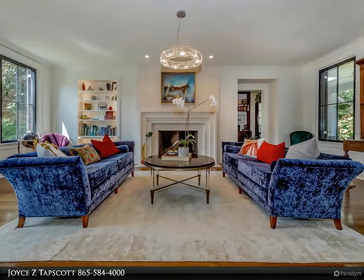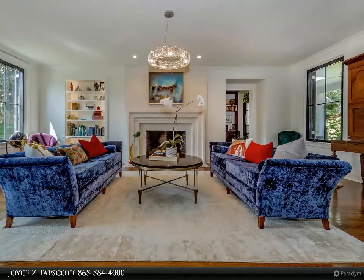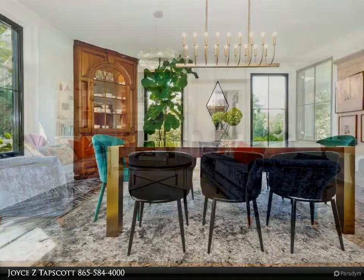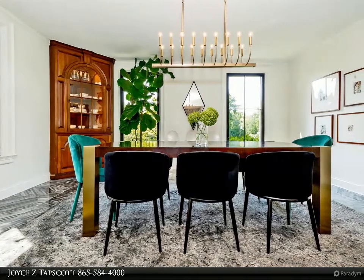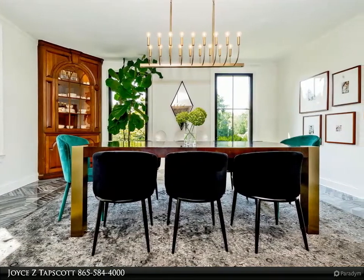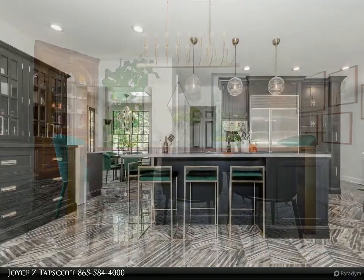The heated saltwater pool is surrounded by stunning mature English-style gardens maintained by the owners and a private botanist. Inside, a fully open kitchen and dining area features new cabinetry, hardware, and gorgeous new Italian porcelain tile flooring.